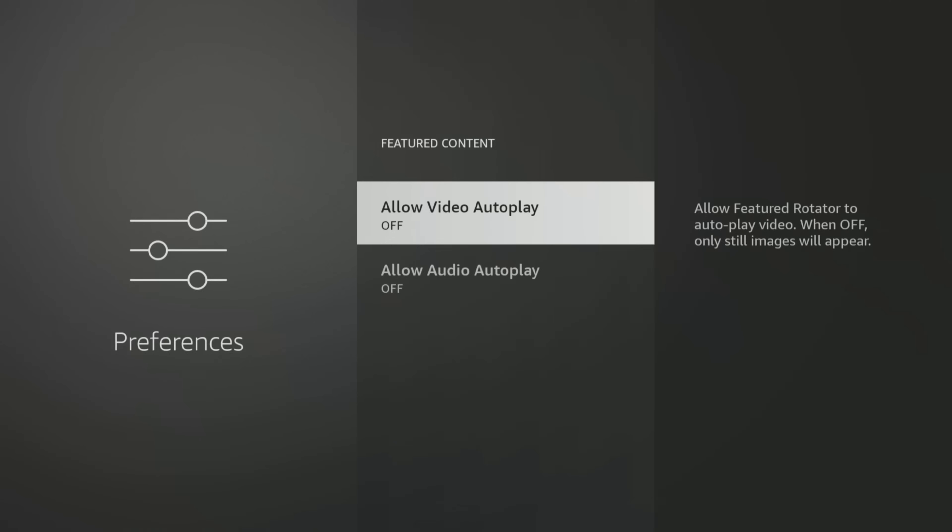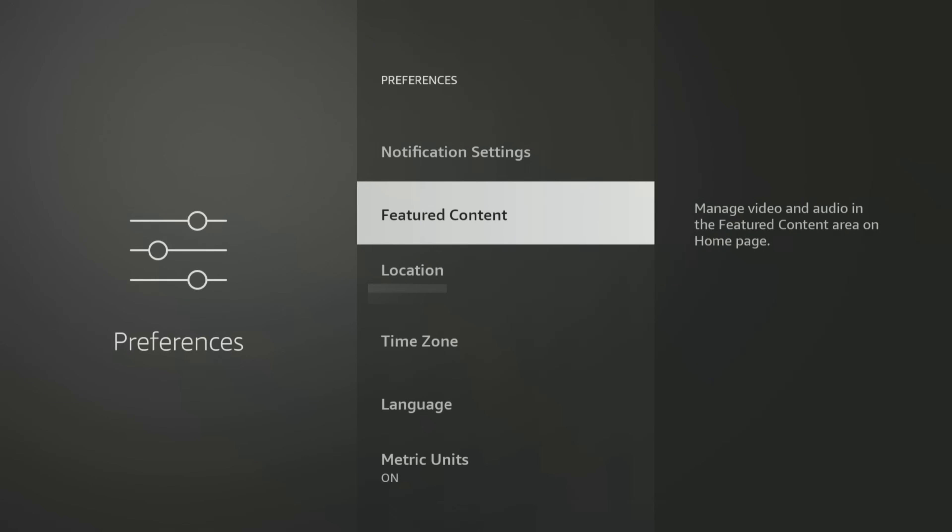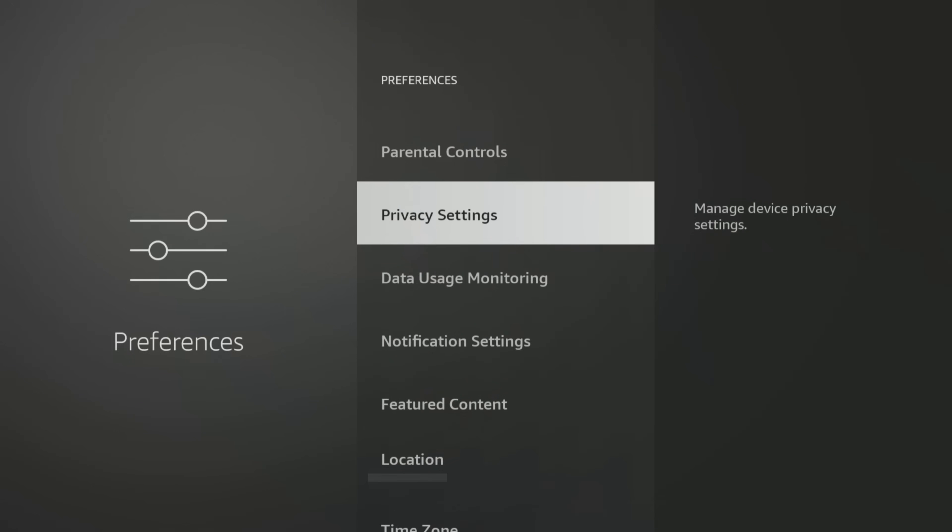The next set of settings we will look at is the privacy settings, which are crucial if you want to prevent Amazon from tracking your activities for targeted advertising and other purposes. From here, tap the back button on your remote once, then tap up to find and select the privacy settings option.